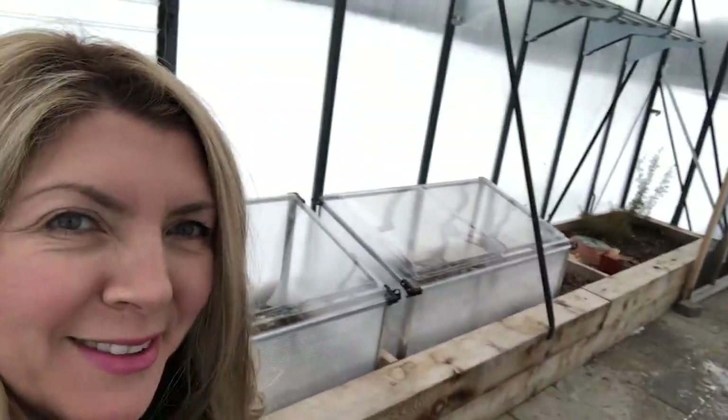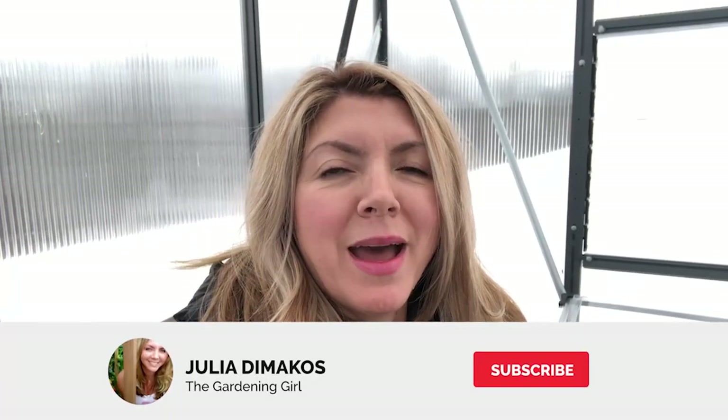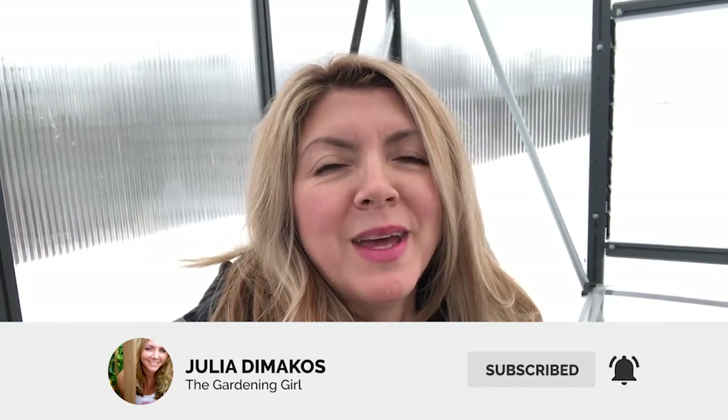Hey everyone, so I'm in my greenhouse today. There's my greenhouse and I'm really excited because today, January the 23rd, I am going to plant out one or two of my cold frames with some of the cold-season hearty veggies that I've been growing inside under grow lights.